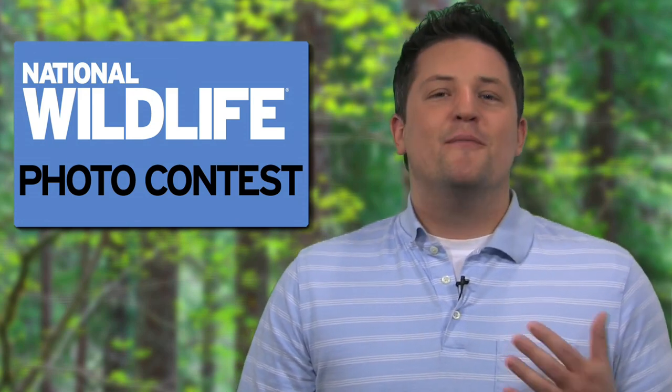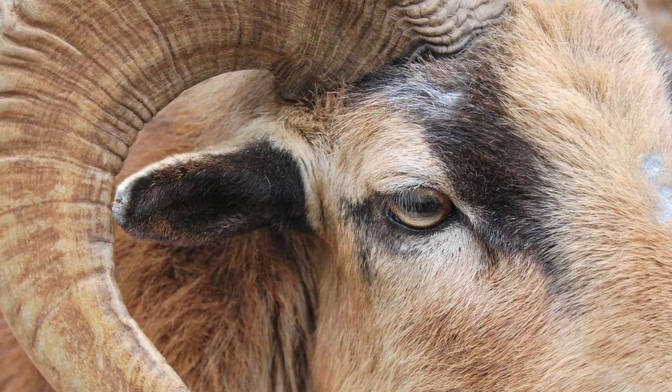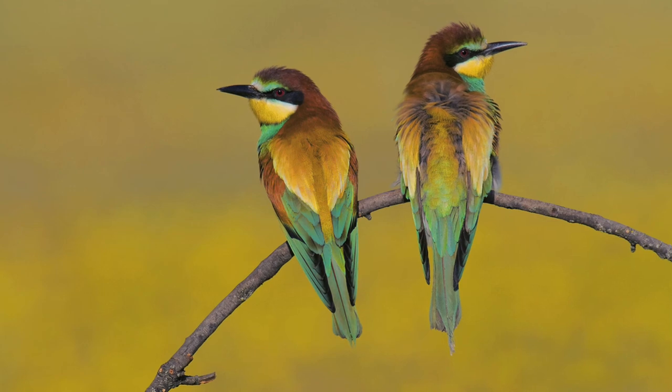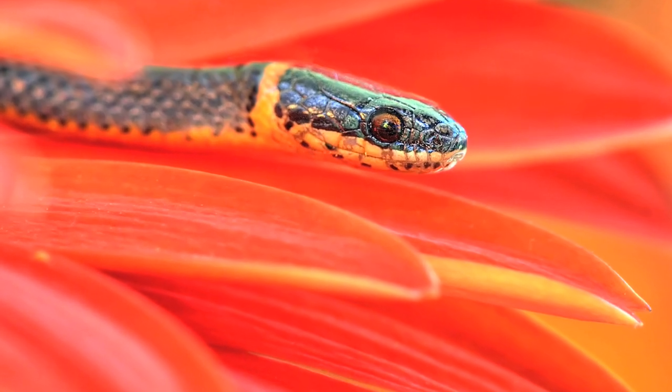And you don't need to be an expert photographer either. In fact, while we have a professional division, we get the most submissions in our amateur division from regular folks just like you. By participating, you can help us inspire people to care about wildlife with your photographs. And you can win a prize at the same time.